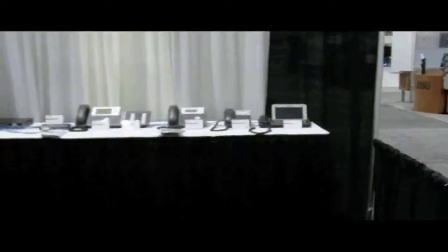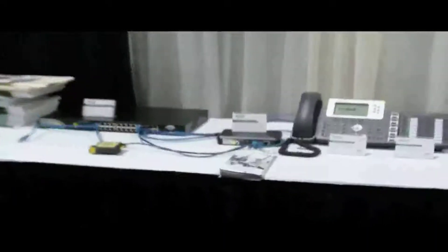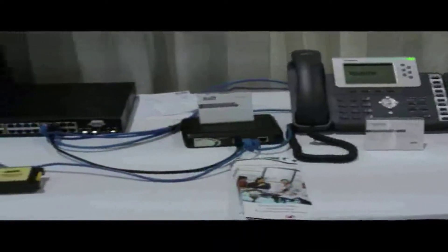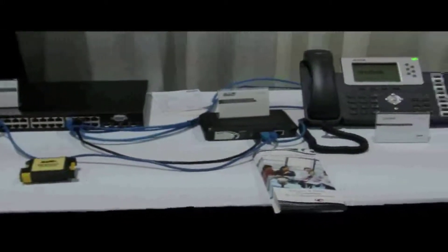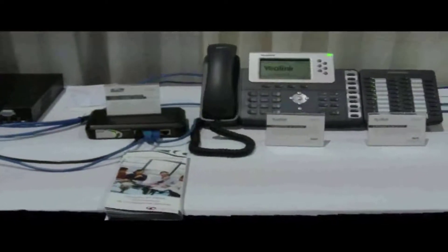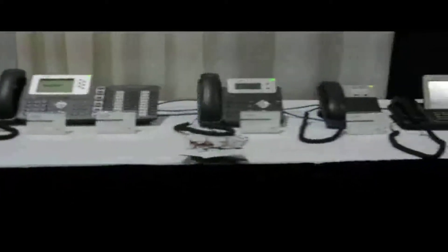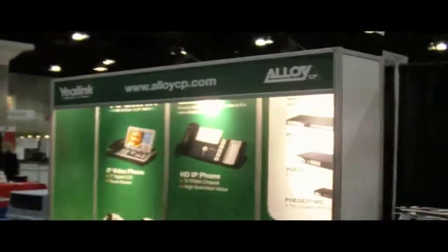In the back we have the Yealink Videophone and a few more of their devices, as well as one of the newer switching products. It's a 4-port Gig switch that takes power from a larger Power over Ethernet switch, and power-enables another port on this 4-port switch, giving power for an IP phone and 2 extra Gig ports for the desktop. A nice solution for situations where you do not have Gig phones at the desktop.